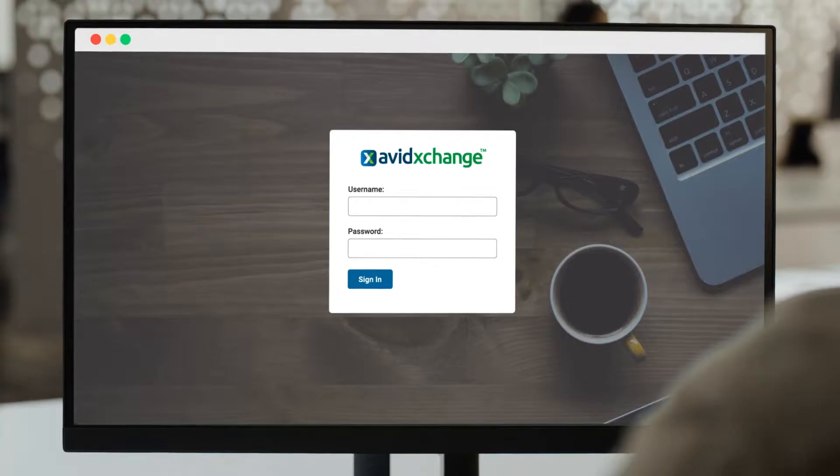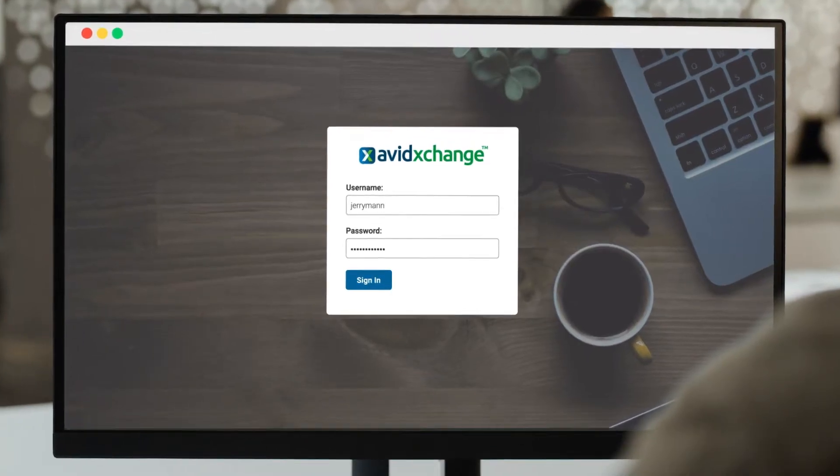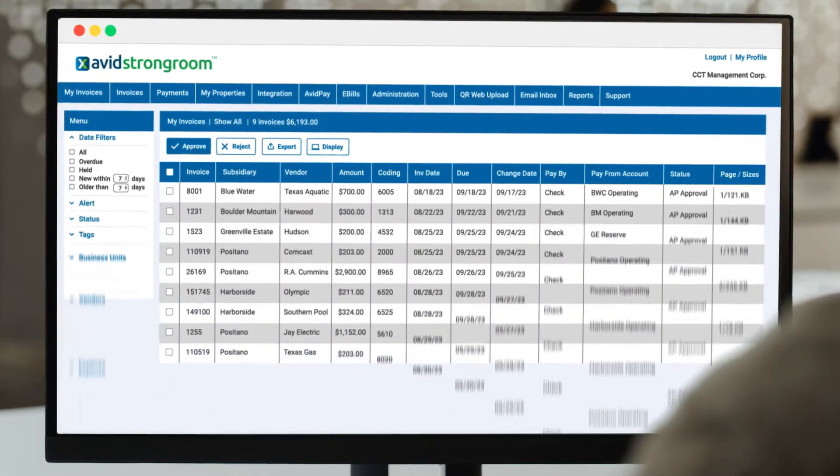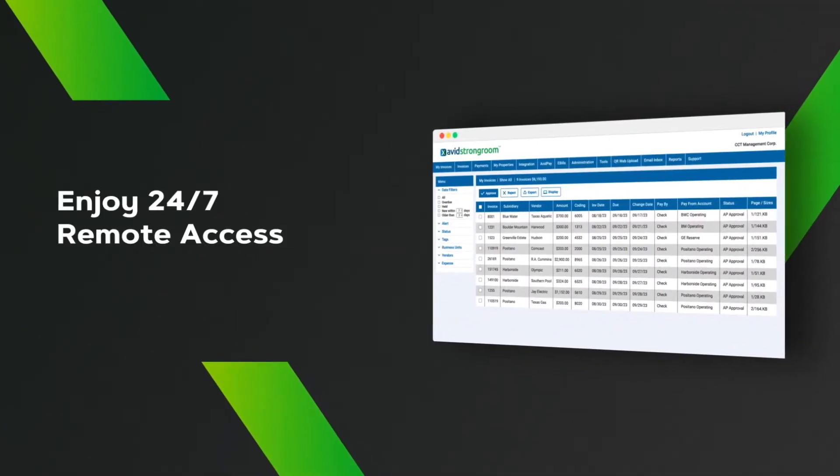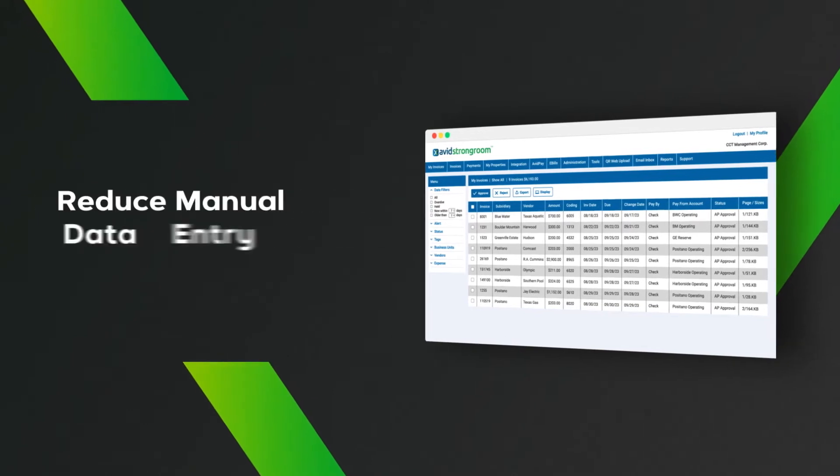We don't need this anymore, do we? Instead of digging through mountains of mail, you simply log into a single dashboard to view invoices — anytime, anywhere, from any device.